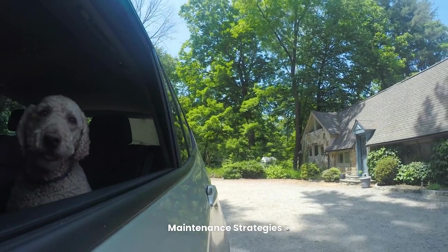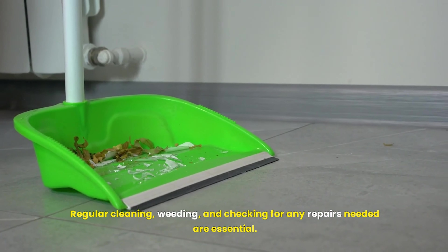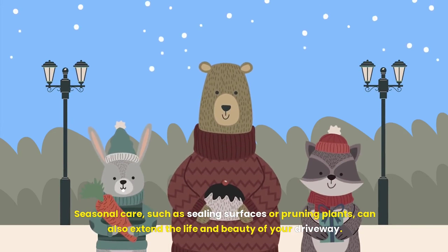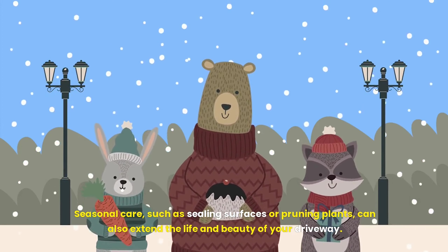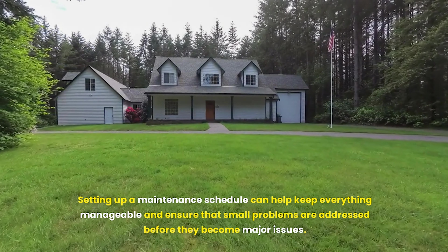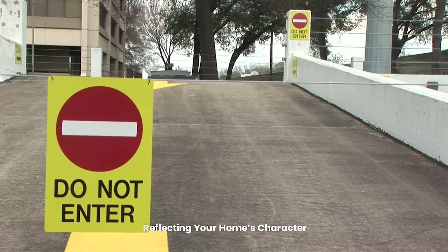Ongoing maintenance is necessary to keep your driveway looking its best. Regular cleaning, weeding, and checking for any repairs needed are essential. Seasonal care, such as sealing surfaces or pruning plants, can also extend the life and beauty of your driveway. Setting up a maintenance schedule can help keep everything manageable and ensure that small problems are addressed before they become major issues.